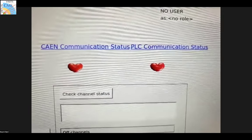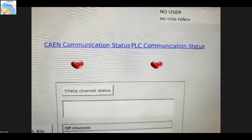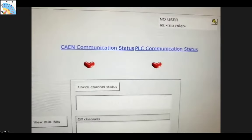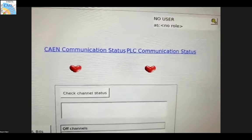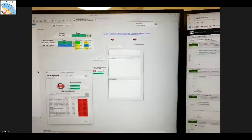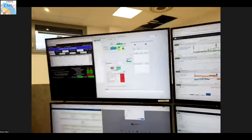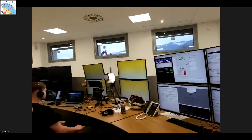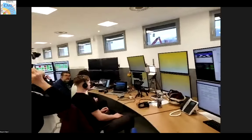We have these communication heartbeats — these are animated and it's not just for fun. It's actually letting us know that communication is happening and it's ongoing. If these were not animated, that would not be great news. This was historically invented by the tracker and many of the subsystems, including our own, have adopted it.